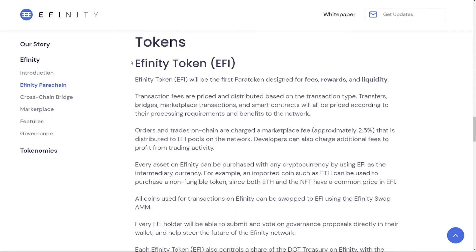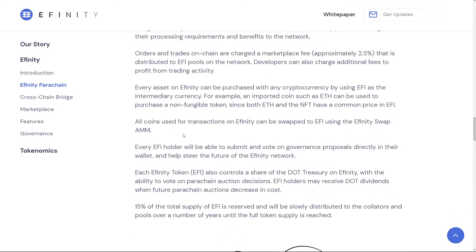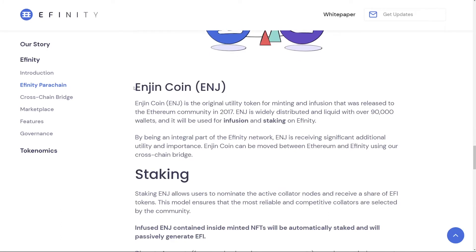Back to Affinity — it will also be an open development platform, great for developers. There is a new token called EFI, the Affinity token, and it's going to be the first para token, used for fees, rewards, and liquidity — trading, governance, etc. The picture is: the Affinity EFI token handles utility and governance, while the Enjin token handles infusion and staking.